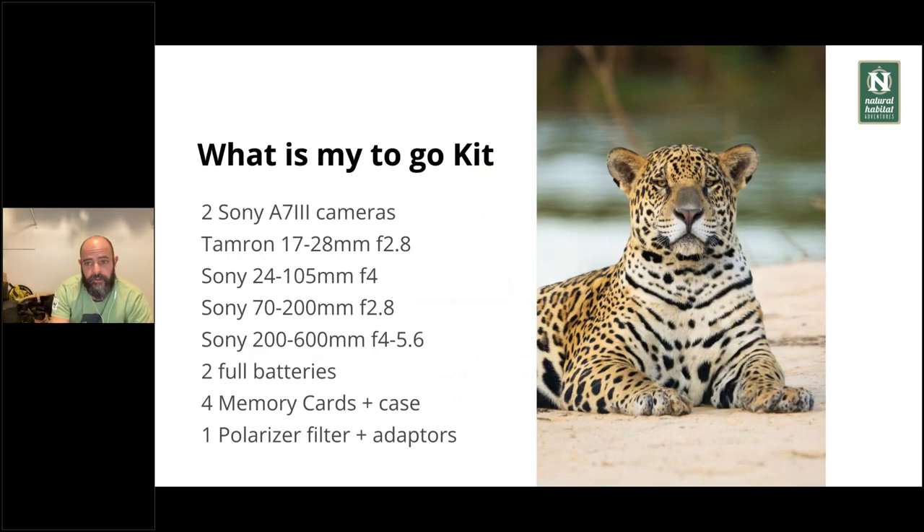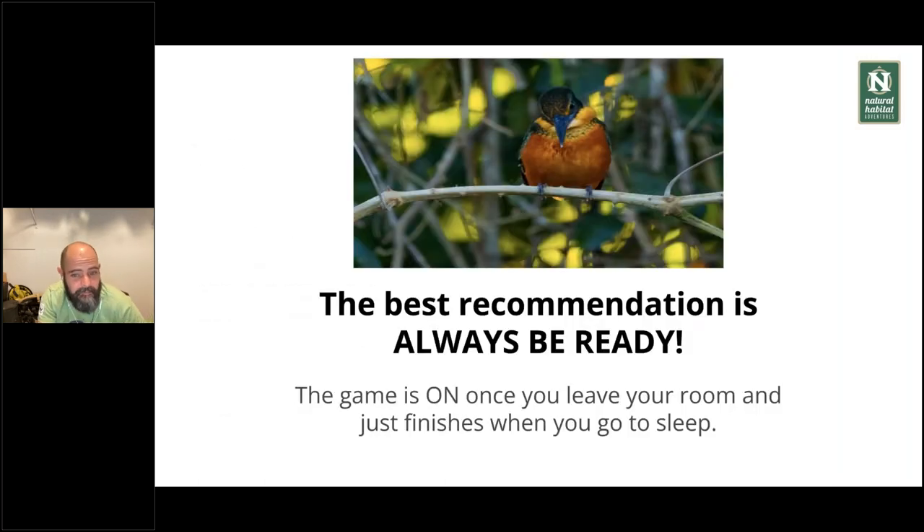Here is my personal guide kit. When I'm guiding, I like bringing two cameras — by no means do you have to. I use a Tamron 17-28mm and the Sony 24-105 — that's the lens always mounted on my camera, wherever I'm going. I also bring a 70-200mm and my long lens, the 200-600. I like to bring full batteries for both bodies — one with a wide-angle lens, one with the zoom — each with a fresh battery. I bring four memory cards: a main and backup in each camera, plus a case. And of course, polarizer filters.